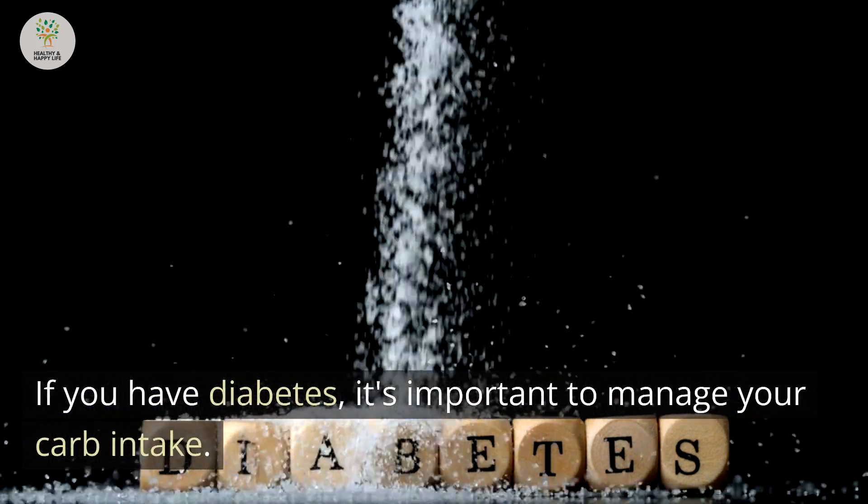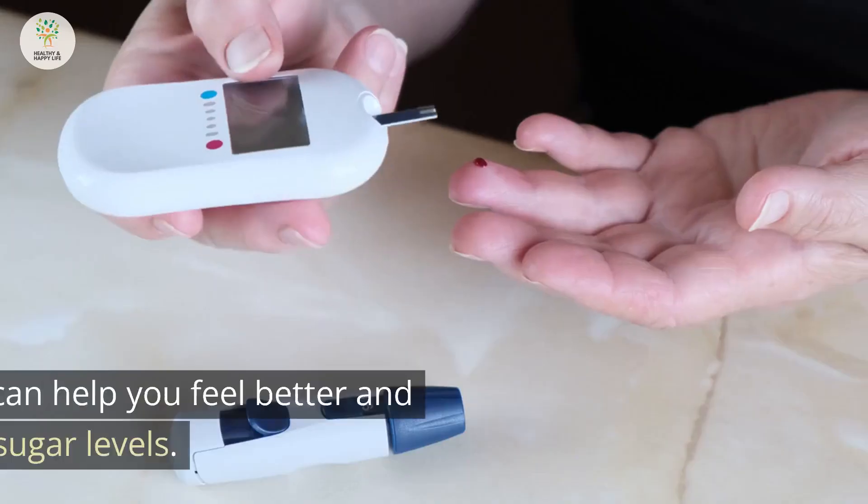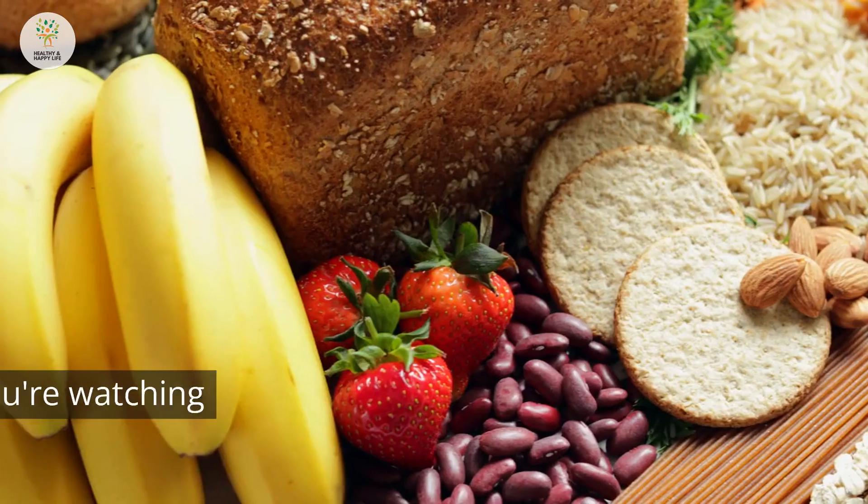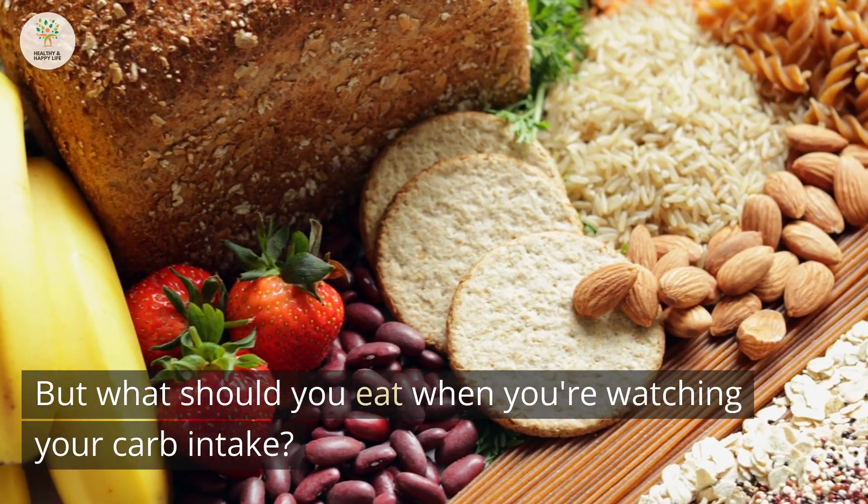If you have diabetes, it's important to manage your carb intake. Cutting back on carbs can help you feel better and maintain stable blood sugar levels. But what should you eat when you're watching your carb intake?